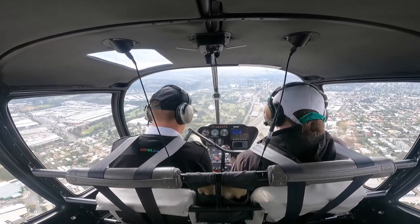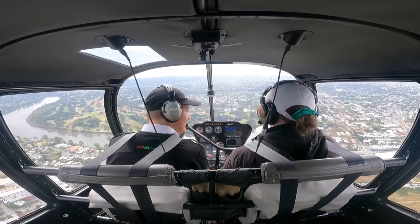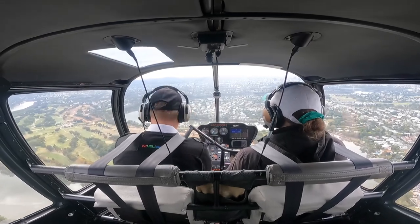Foxtrot Hotel Kilo, go two miles south of UQ at 1000, request airways clearance. Foxtrot Hotel Kilo, Brisbane Centre, you are identified. Remain outside Class Charlie airspace, stand by. Remain outside Class Charlie airspace, stand by. Foxtrot Hotel Kilo.